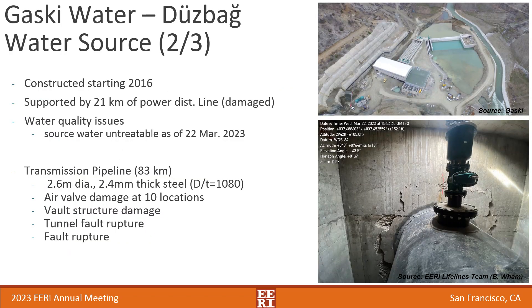A second water source, constructed in 2016, is the Dewsbag water source. This source is supplied by a 21-kilometer power distribution line, which was damaged in the earthquake. Crews had to take snowmobiles out to try to repair it just to restore operations. Then there were water quality issues, and at the time of our visit they still did not have adequate water quality from upriver to supply water from this source.